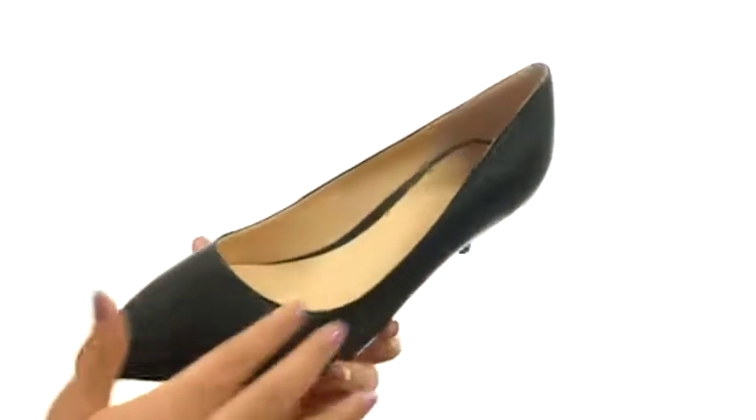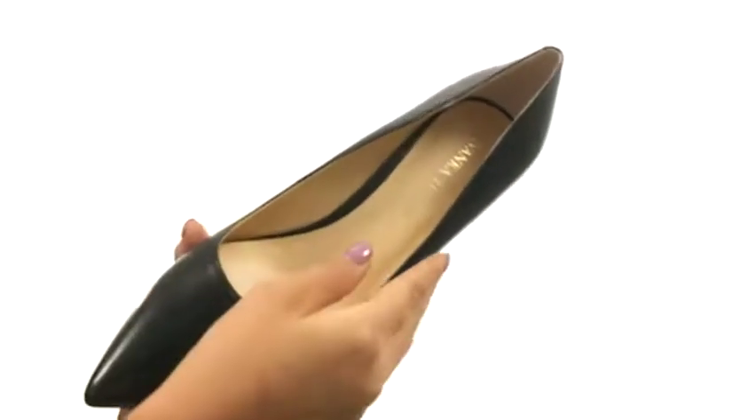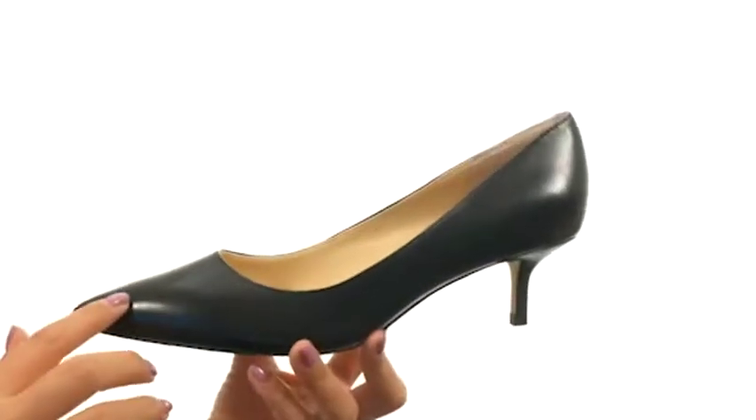These pumps have a leather upper with an easy slip-on construction. There's a pointed toe design. On the inside, there's man-made linings for a great next-to-skin feel and a lightly padded footbed that will provide comfort and support. There's a small wrapped heel for a tiny boost in height.